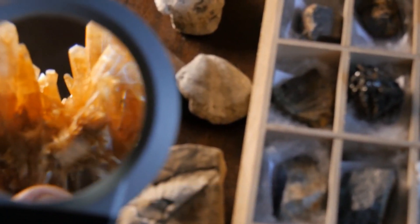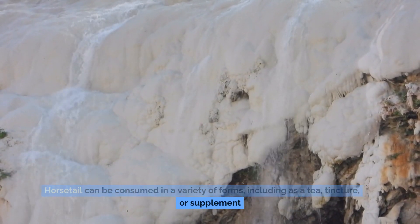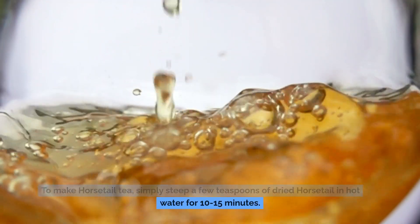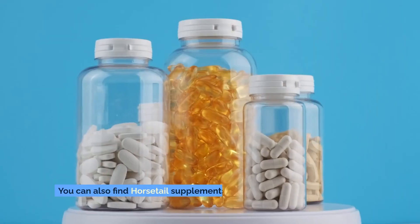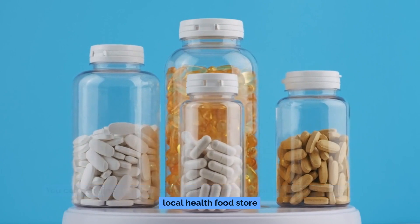How to use horsetail? Horsetail can be consumed in a variety of forms, including as a tea, tincture, or supplement. To make horsetail tea, simply steep a few teaspoons of dried horsetail in hot water for 10–15 minutes. You can also find horsetail supplements in capsule or tablet form at your local health food store.